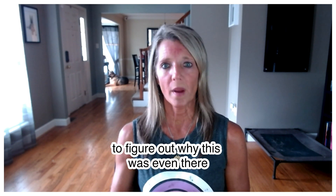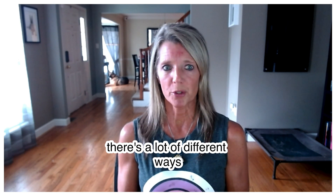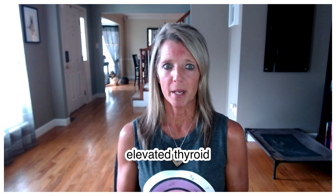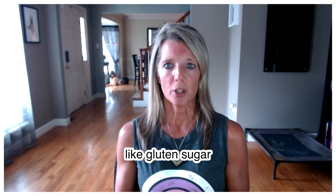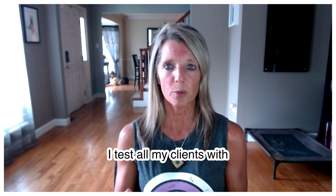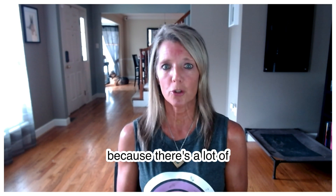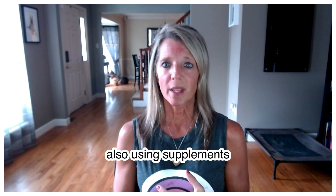There are many ways to reduce thyroid antibodies. Lifestyle changes are huge. One of the biggest reasons I see for elevated antibodies is gut health — specifically, eating a lot of inflammatory foods like gluten, sugar, and dairy, which can be inflammatory for many people with elevated thyroid antibodies. I run a stool test on all my clients with thyroid issues, because there are often things inside the gut triggering those antibodies.